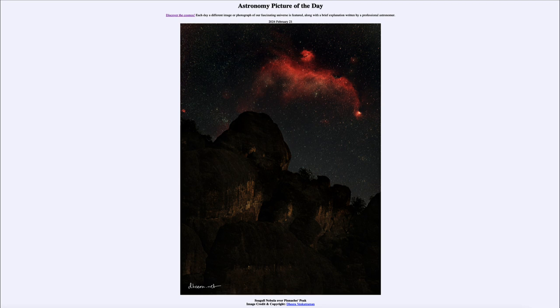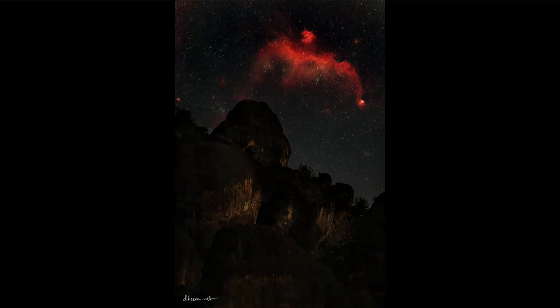So what do we see here? We see a rock formation in the foreground and what may look like a giant bird — a red bird rising above it. That red bird is actually known as the Seagull Nebula.